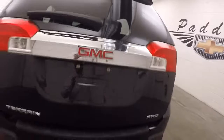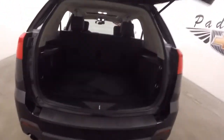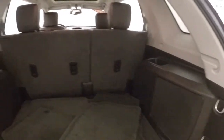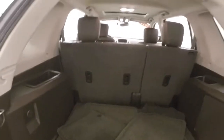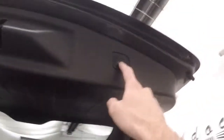It has an automatic rear lift gate hatch, just like the Equinoxes and the rest of the Terrains. There's tons of space inside, you can fold the seats down. Press the button and walk away.